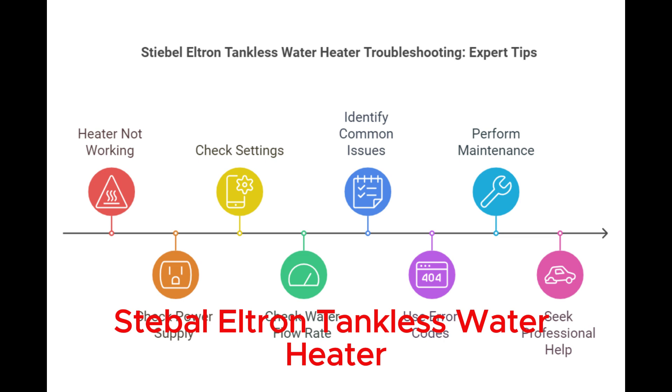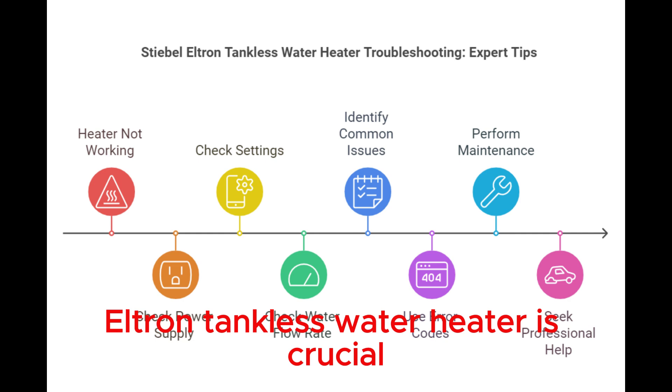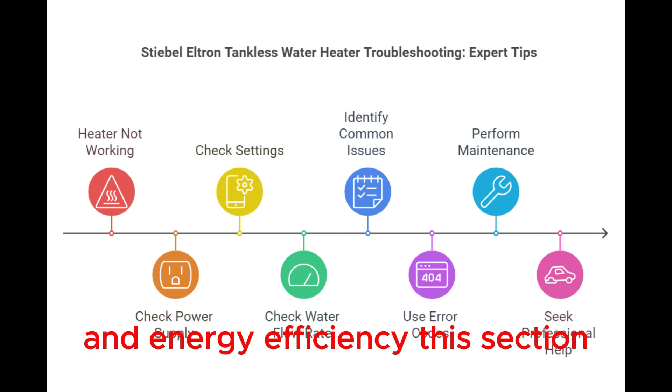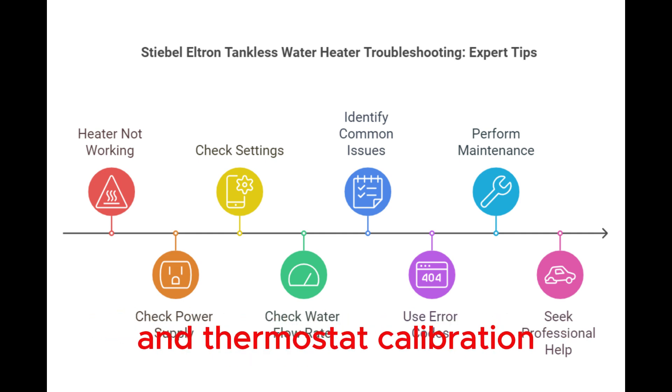Stiebel Eltron Tankless Water Heater Thermostat Settings. Understanding the thermostat settings of your Stiebel Eltron Tankless Water Heater is crucial. Proper settings ensure optimal water temperature and energy efficiency. This section will guide you through adjusting the temperature and thermostat calibration.